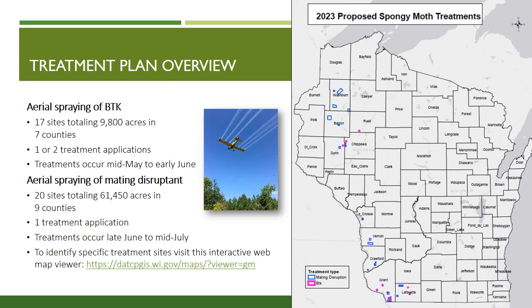In 2023, we will also spray 20 sites with a mating disruptant totaling 61,450 acres in nine counties. These counties include Barron, Chippewa, Crawford, Dunn, Grant, La Crosse, Lafayette, Vernon, and Washburn.